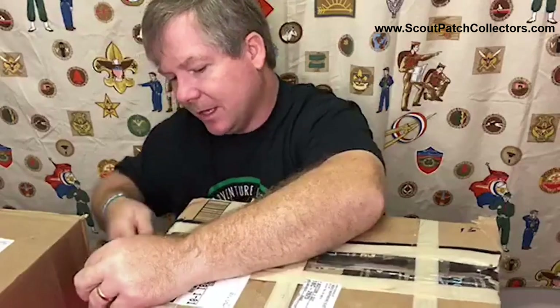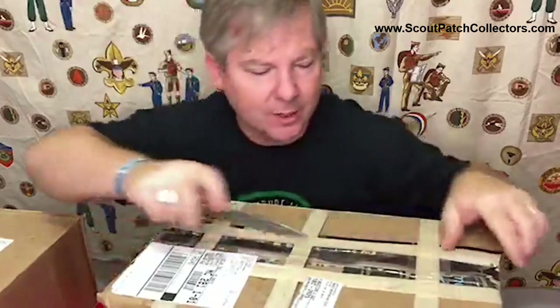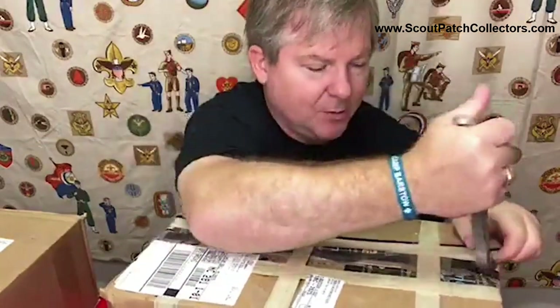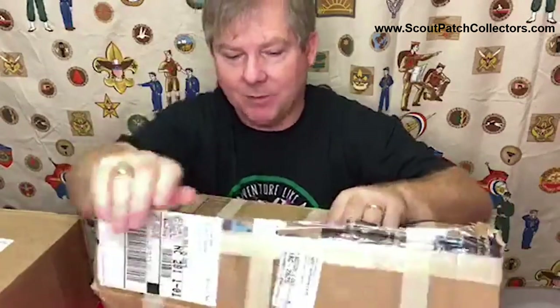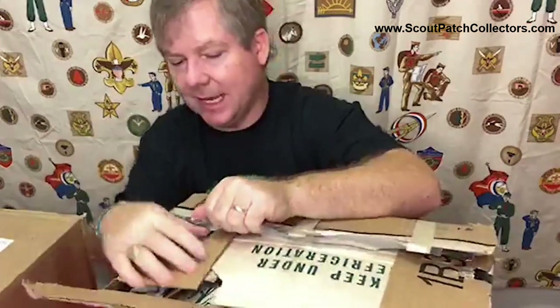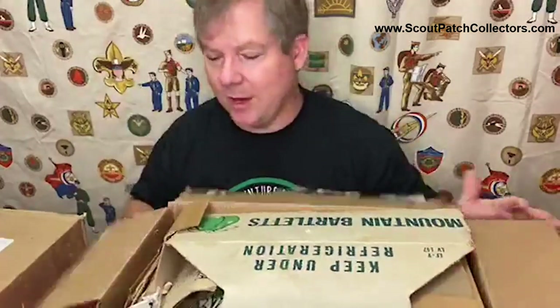Some people have reached out saying nobody in their family wants this stuff, so they reach out to me to recycle it back into the hands of collectors and scouts. I'm definitely a collector and actively involved in two different units. I spend my summers out on the lake at a scout camp being a camp director. Some things I can even put in the trading post, donate to the camp, or give away. So I'm definitely still in the middle of it.